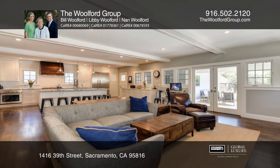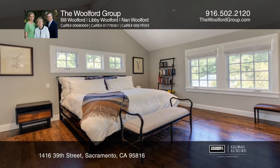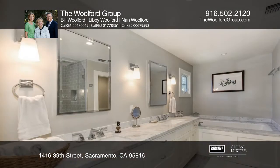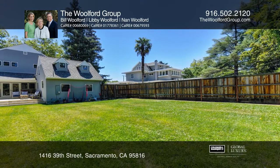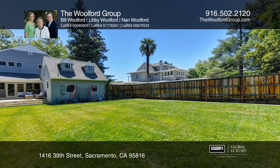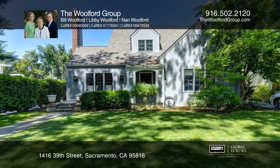French doors with vaulted ceilings, two closets, and a spa-like bath make the master suite a true retreat. In the backyard, a lovely patio and extensive lawn area make for easy entertaining. To see how you can turn this house into a home, call the Wolford Group.